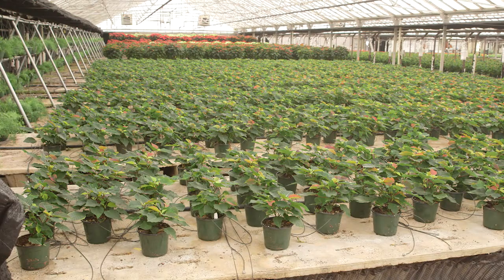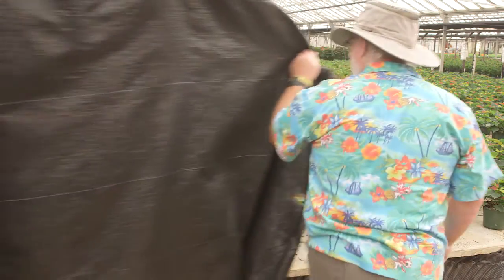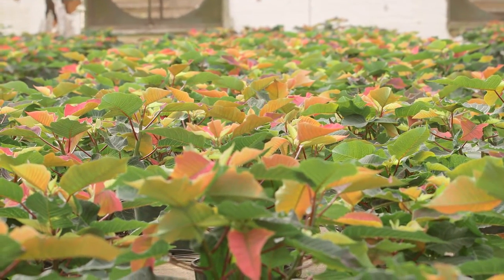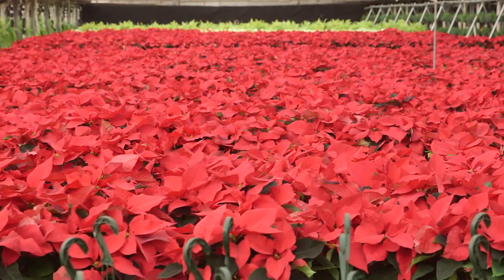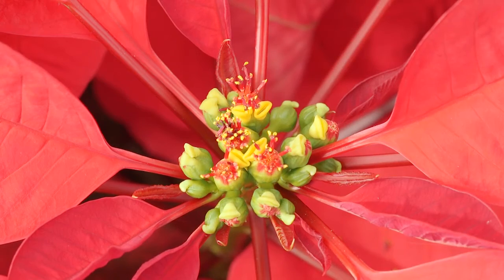Because poinsettias naturally change color in the short days of winter in their native Mexico, the growers use shade cloth to block light and trick the plants. After several weeks, this causes the bracts to start to show color. And as we get closer to the Christmas season, more color is showing, finally becoming a sea of radiant red. The real flowers are the small bead-like structures called cyathia.